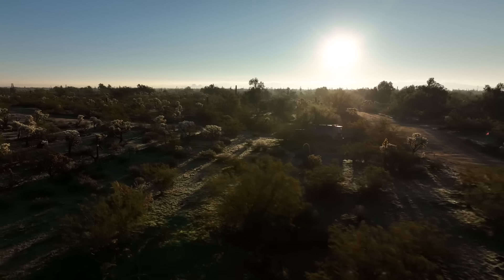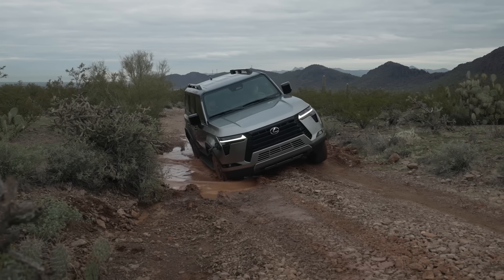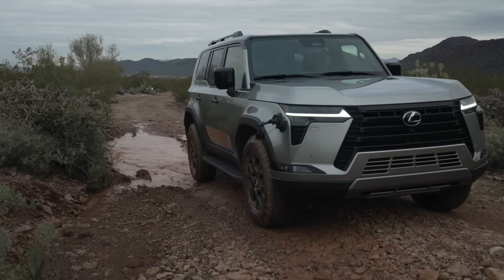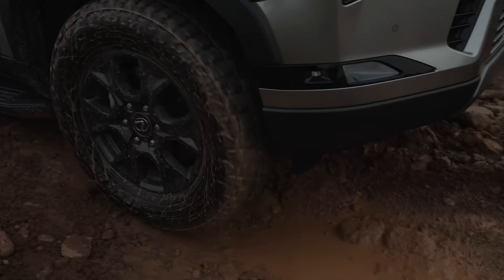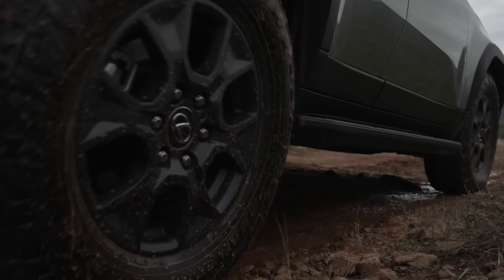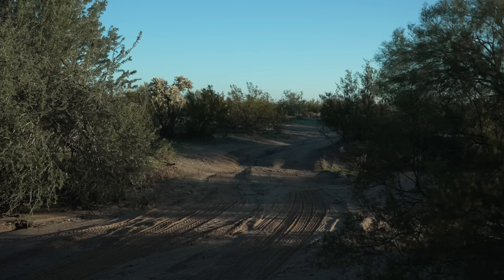The Overtrail also has multi-terrain select, downhill assist control, a locking rear diff, and eKDSS. It has a lot of off-road gear that's like a TRD off-road package in the Toyota world, which really leans into the GX's popularity among the off-road set — something Toyota didn't necessarily expect when the GX first came out. It was pretty much a mall cruiser type of SUV. That's not going to be the case with this one.